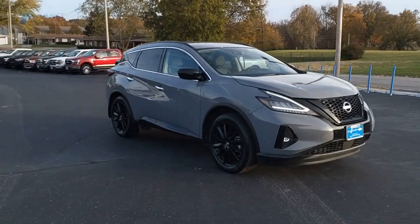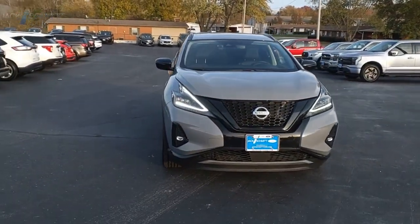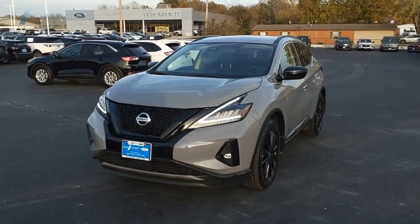Great fuel economy and a powerful V6 engine combined to deliver a refined driving experience. Drive away with a great deal on this vehicle. Call or stop in today.